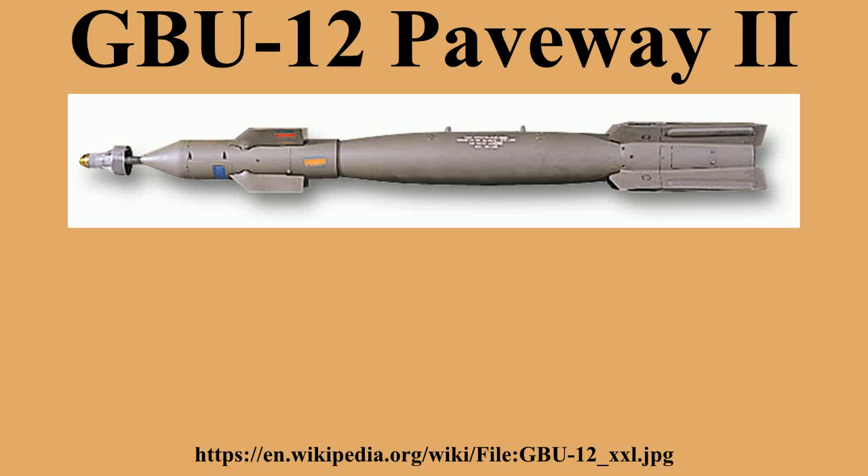It is currently in service with the Royal Saudi Air Force, U.S. Air Force, U.S. Navy, U.S. Marine Corps, Royal Canadian Air Force, Colombian Air Force, Swedish Air Force, and various NATO Air Forces. GBU-12 bombs are produced by defense contractors Lockheed Martin and Raytheon.